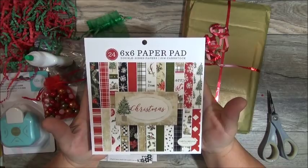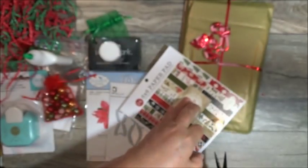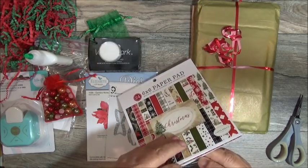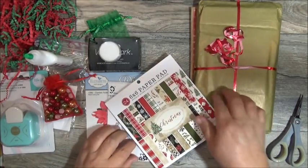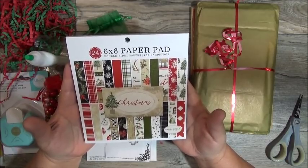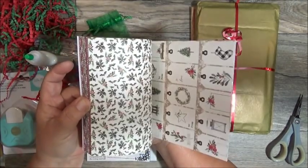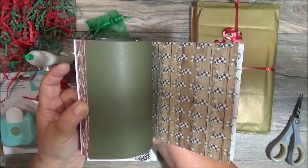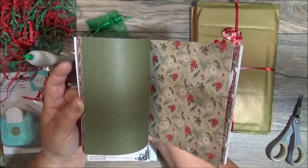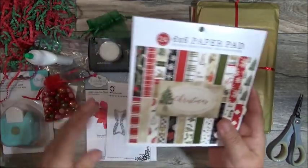She gifted all her group members a 6x6 paper pad. A lot of times when I'm working with cards, I really do like a 6x6 card — I love that size. So she gifted everybody this 6x6 paper pad by Carta Bella. I like Carta Bella, and it's double-sided paper. I think the paper is called Christmas. Let me flip through it for you — oh, it's got tags. I've watched a lot of you guys haul the Carta Bella and 49 and Market, and by the time I went, I wasn't able to find anything. Thank you, Tanya.